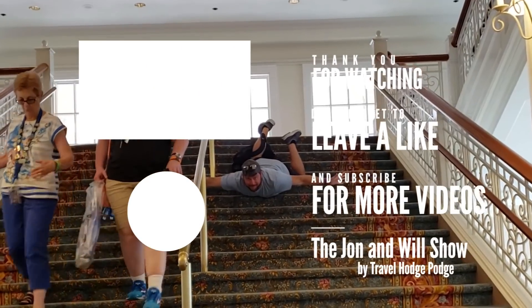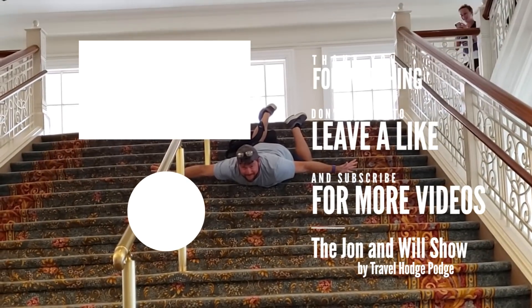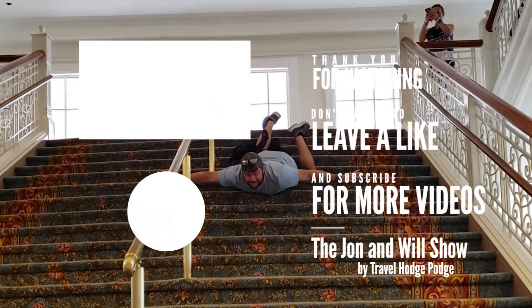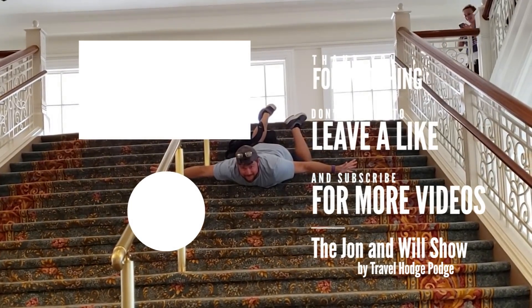We know these tips are not only going to enhance your next vacation, but also very likely get your broken life back on track. So hit like, share, and subscribe. I know for a fact your friends will thank you.